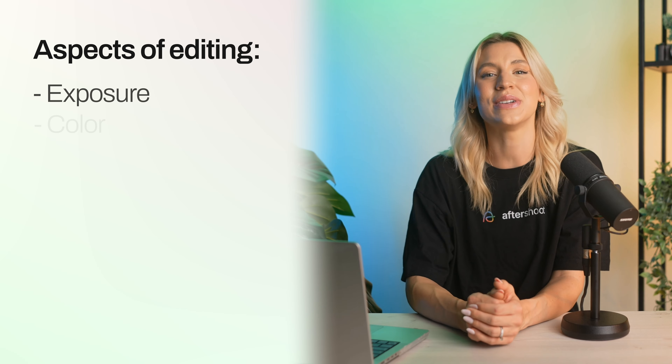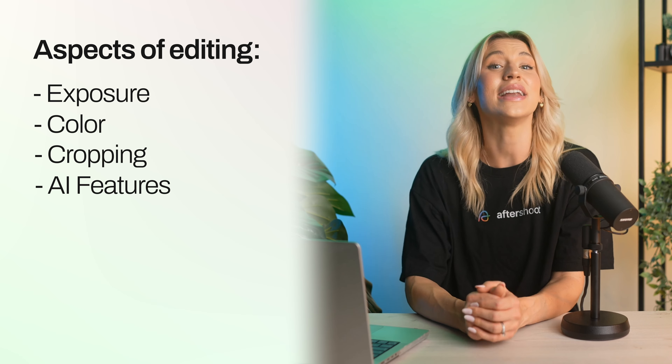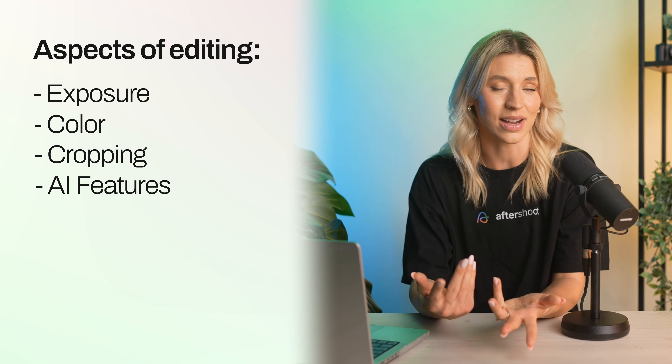Now let's move on to the second thing you should try when editing. We all know that AI is now part of photographers' workflow, whether it's used in Lightroom, Photoshop, or even software that does the editing for you — such as Aftershoot. AI is here to stay and we need to embrace it. So let's explore some specific AI features that have made a huge impact on our editing process.